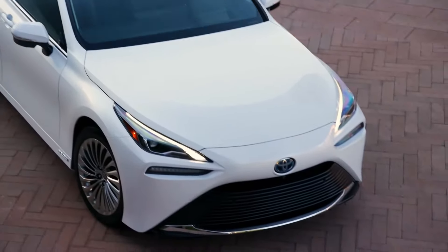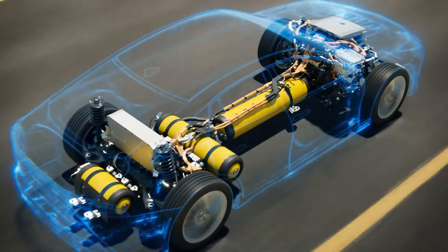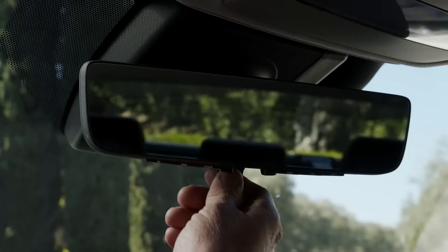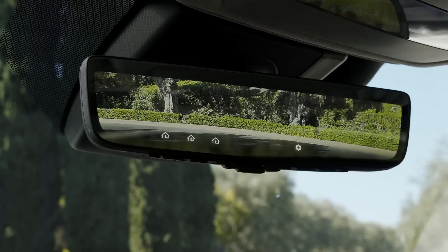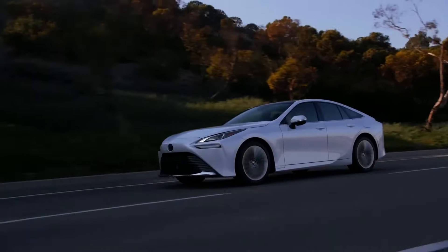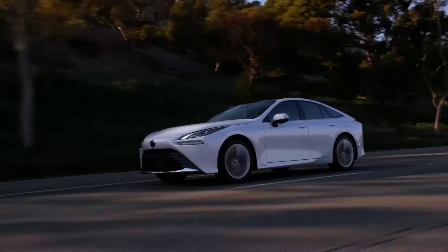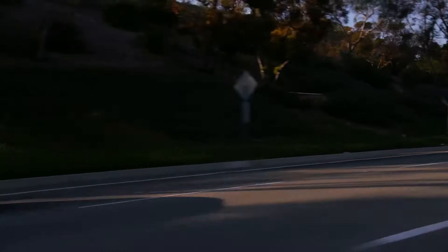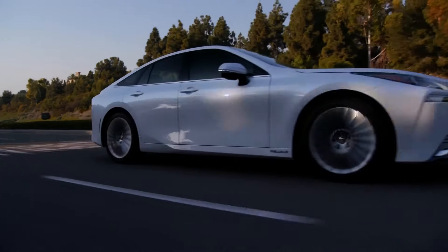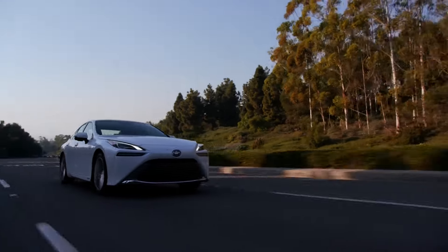Featuring an incredible design backed by an innovative fuel cell EV powertrain, Mirai raises the bar for electrified vehicles. Together with cutting-edge features and a smooth, engaging drive, this high-tech sedan is proof of Toyota's leadership in electrified mobility. And since it's a fuel cell EV, Mirai supports Beyond Zero, Toyota's vision toward a carbon-neutral future.